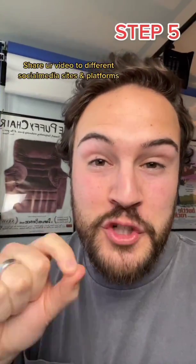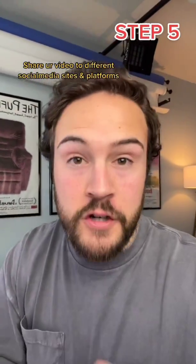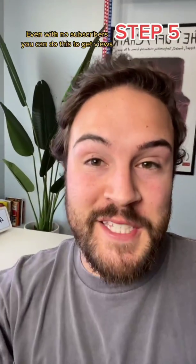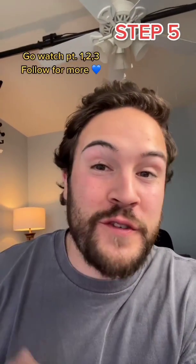Step five is to share your video and try to get as many views as you can in the first 24 hours. Even if you don't have a lot of subscribers yet, you can still share your video to certain places to start getting views. I show you exactly how to do this in tomorrow's video, so follow for more YouTube tips.